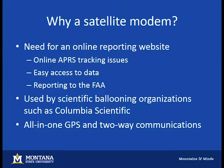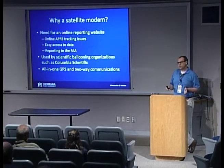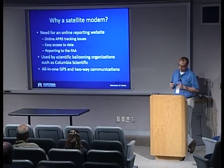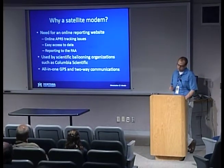We also ran into issues with online APRS tracking sites — sites that track your APRS packets and plot them on Google Maps. It's occasionally difficult to pull that information later for review. We also knew that some professional scientific ballooning organizations, such as Columbia Scientific, use this type of system. And a nice thing for a shorter 10-week internship period: the satellite modem has a GPS integrated, so there's no additional work interfacing with GPS — it gives us a running start.